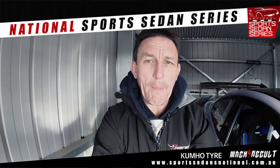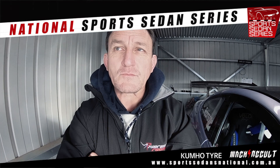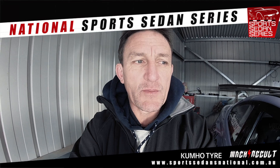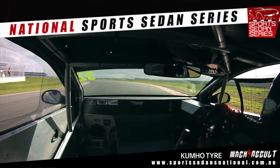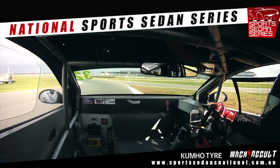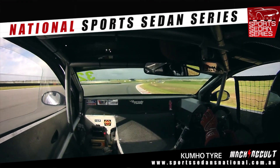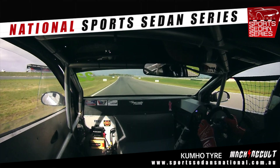Engine-wise, this obviously hasn't got what the Monaro came out with, because a lot of people sort of think these cars just have the standard motors. Mine is the old Chev 350, which is not the same as what the other guys are running — they're running the SB2s. Mine is an 18-degree standard Chev block.